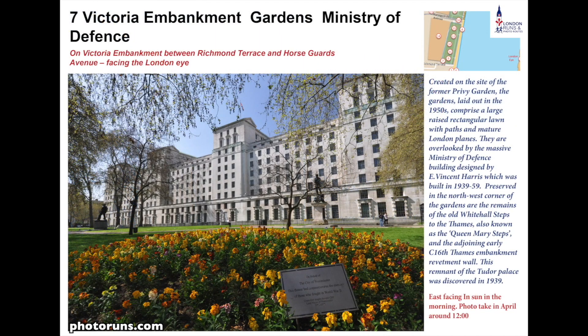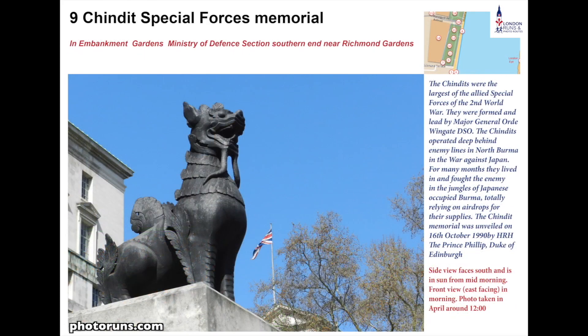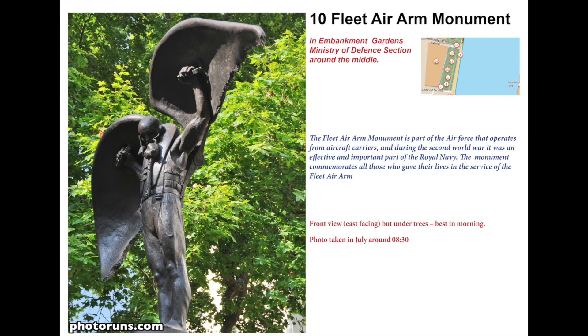The MOD building was actually built on the privy gardens — the private gardens — of Whitehall Palace when Henry VIII was around, and includes within its design the wine cellars that were part of the palace Henry VIII built. There are many memorials here to the Korean War, Iraq and Afghanistan, but also a heavy RAF influence: the Fleet Air Arm Memorial, which focuses on the flying corps supporting the Royal Navy, as well as statues of Hugh Trenchard and Charles Portal, both influential in the RAF.